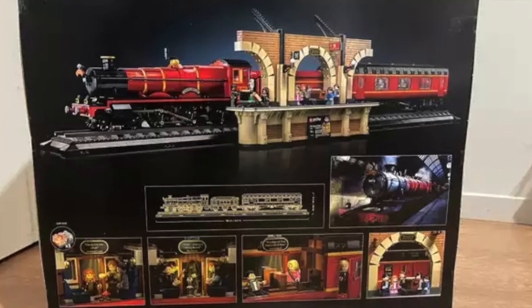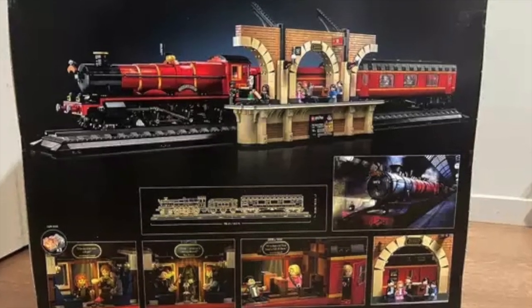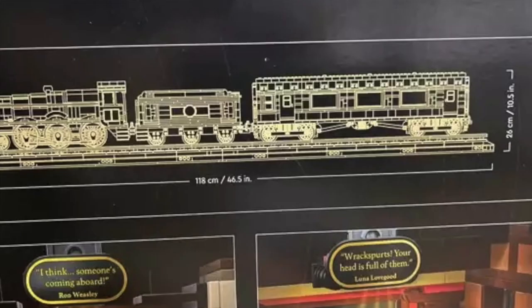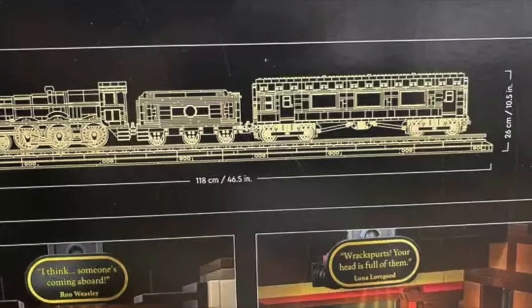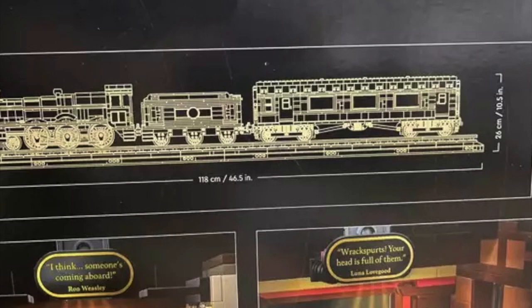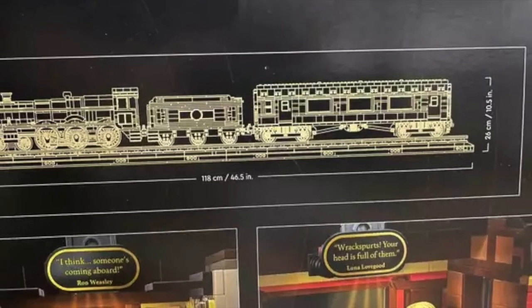$500, coming out at the end of August, beginning of September. I like the train — I don't care for the platform or the 20 minifigures, but the train itself is pretty serious. It's a large build: 46 and a half inches long, about 10 and a half inches tall. So it's a pretty solid build, though $500 is a pretty steep price in my opinion.